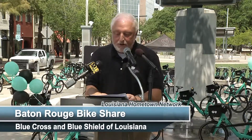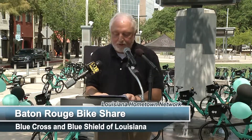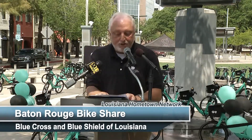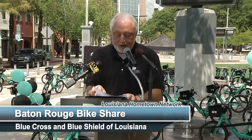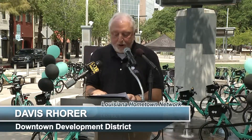The bike share program will provide residents, commuters, visitors, and students with an accessible and affordable transportation option that promotes active mobility. The initiative aligns with Mayor Broome's Healthy City initiative and complements the Move BR road improvement program.